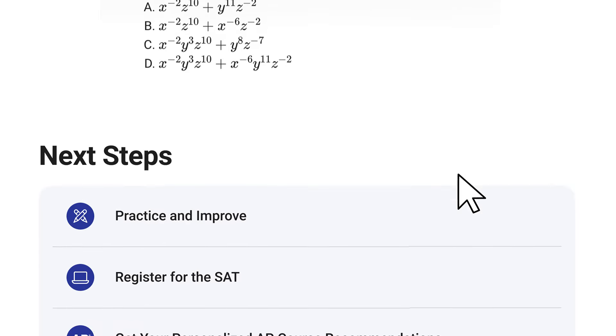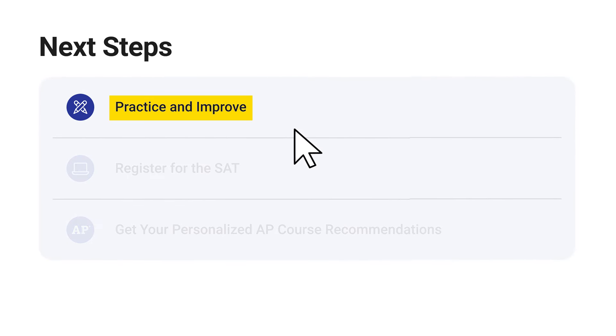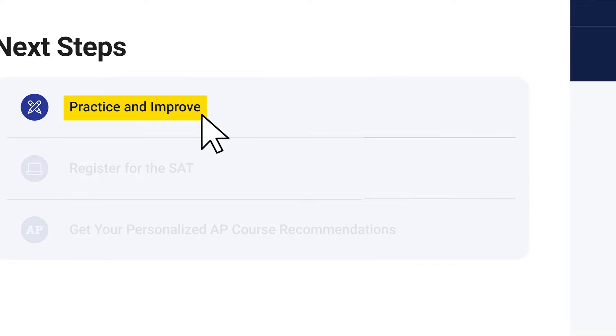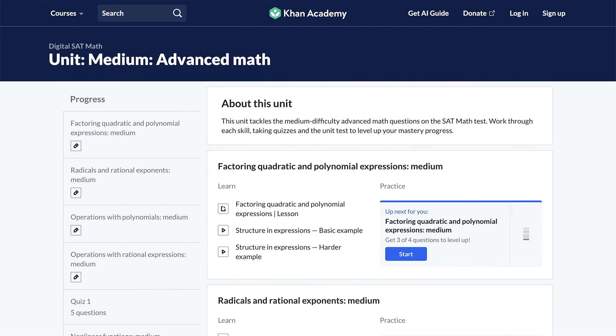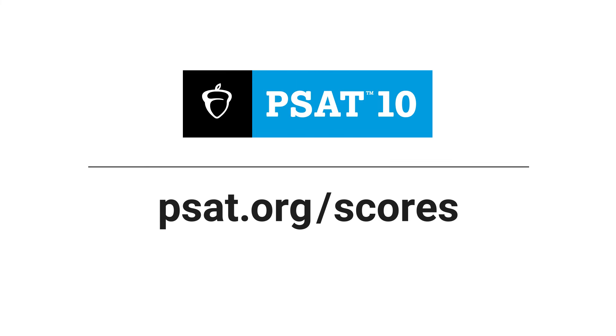Now that you know how you did and what skills you need to work on, you can take your skills to the next level using free official digital SAT prep on Khan Academy. If you have any questions about your PSAT 10 scores or next steps, go to PSAT.org/scores.